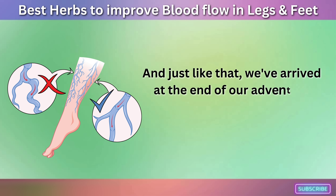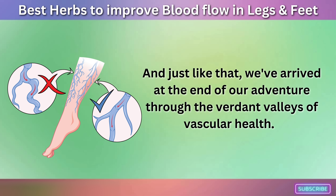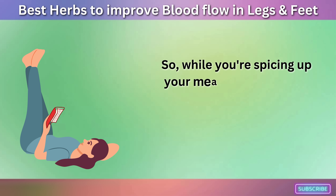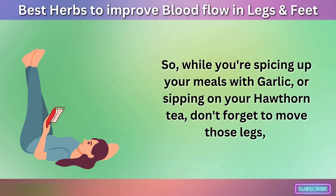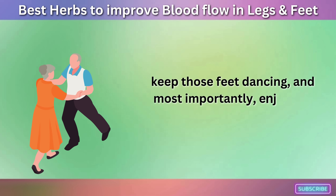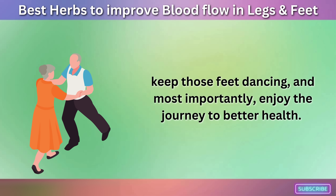And just like that, we've arrived at the end of our adventure through the verdant valleys of vascular health. So while you're spicing up your meals with garlic or sipping on your hawthorn tea, don't forget to move those legs, keep those feet dancing, and most importantly, enjoy the journey to better health.